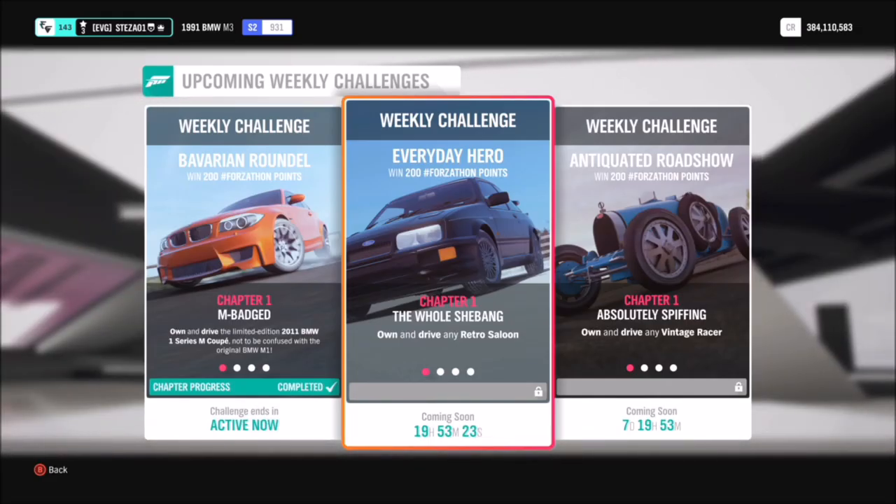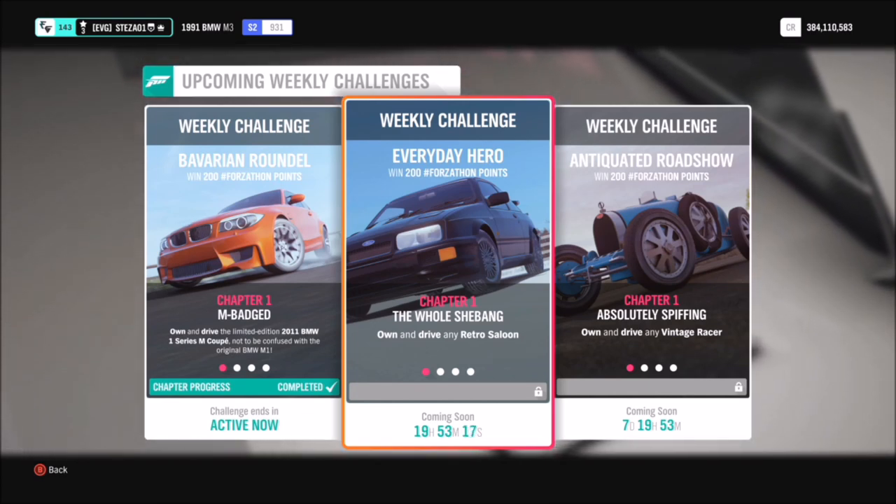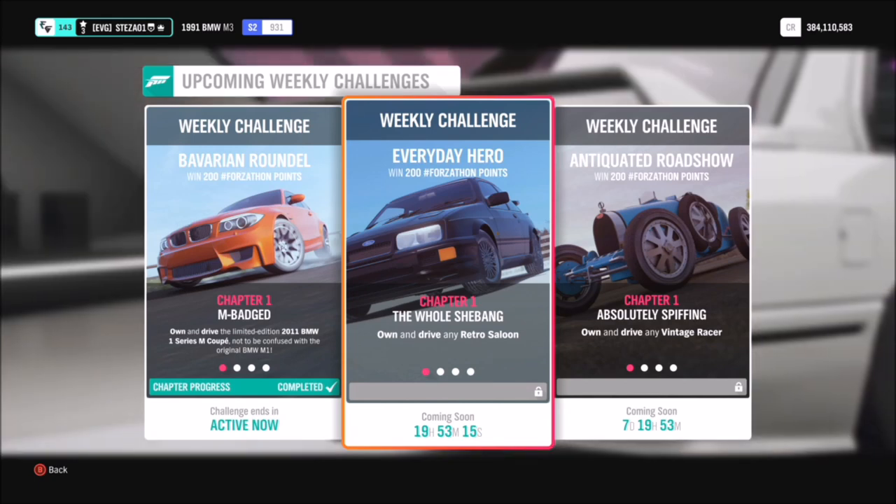Hello and welcome back to Everything Gaming. Today you join me for another Forzathon guide where I show you guys the quickest and easiest ways to complete all of this week's Forzathon challenges.